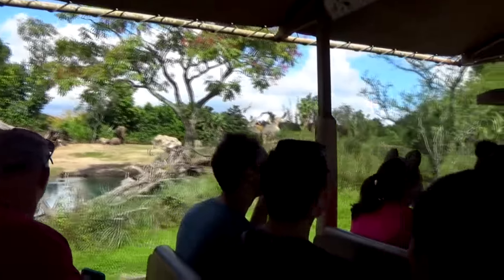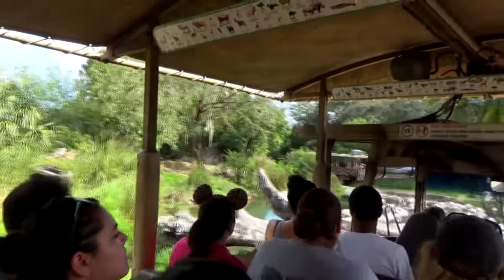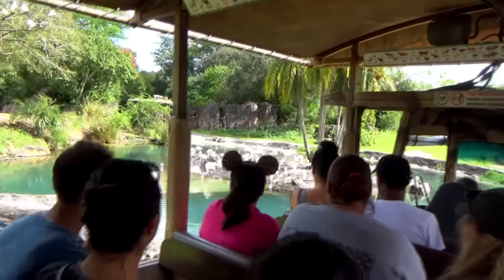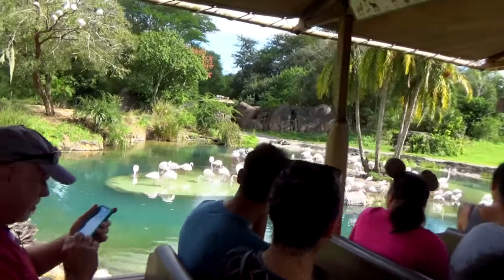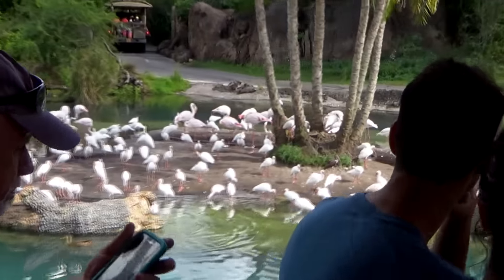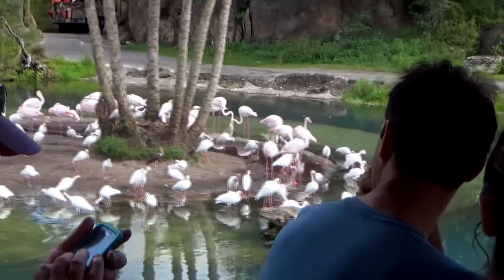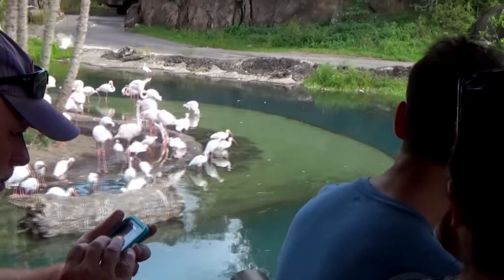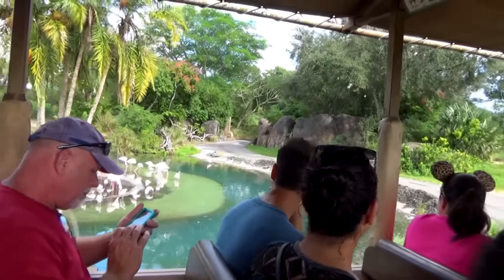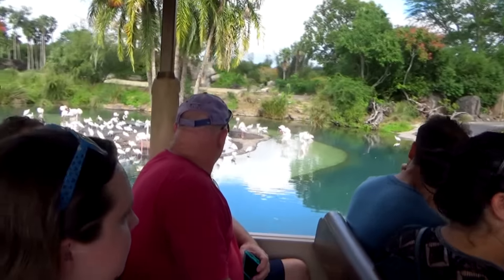Moving up on the left are some greater flamingos — the largest variety of flamingo and the palest pink of any variety. When they hatch from an egg, they are gray or white — both are correct, it can be either. It takes about a year and a half to change over to the pink color, which is a result of the food they eat. The beta-carotene in shrimp gradually changes them over to pink.